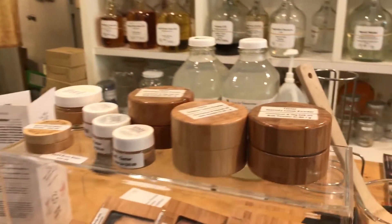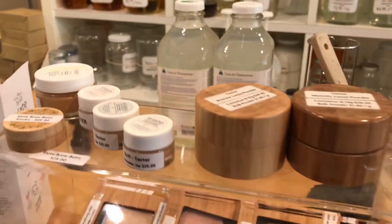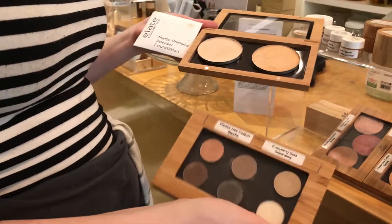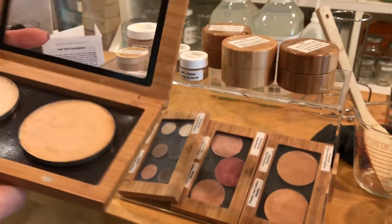The most exciting thing is the makeup. They all come in bulk and they're in these cute little bamboo containers — absolutely gorgeous. They do these cute little magnetic palettes. There are eyeshadows, blushes, and you can just pop them into a palette and mix and match things.